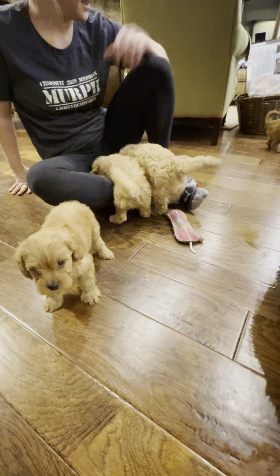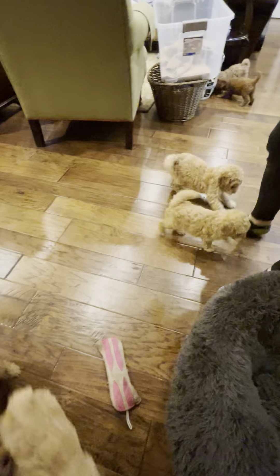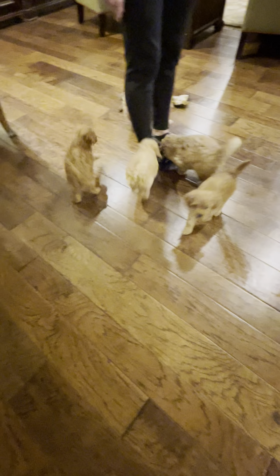They all hear that phone ringing, they're like, what is it? Alright, well these are our seven week old F1B Golden Doodles, ready to go home. Bye bye!